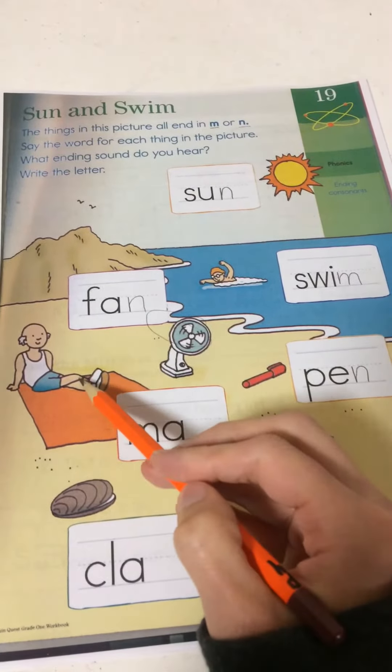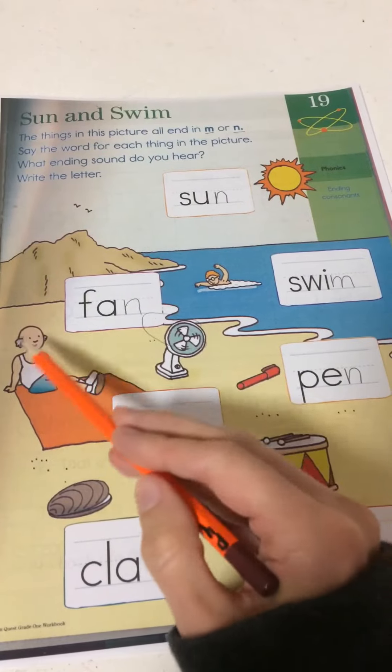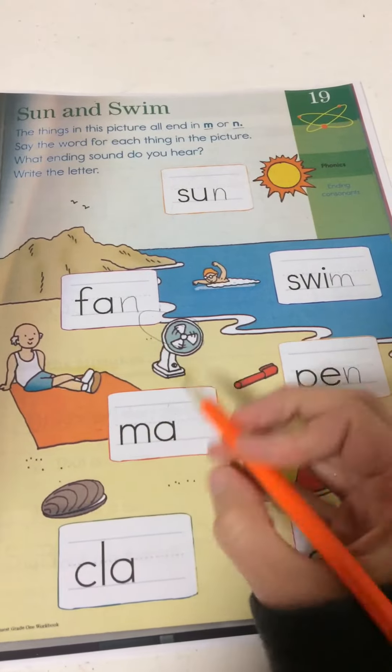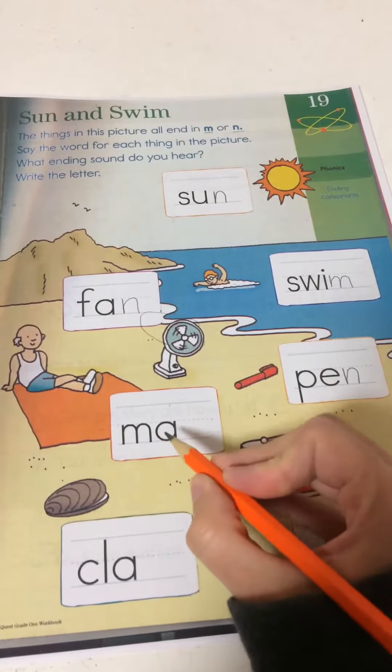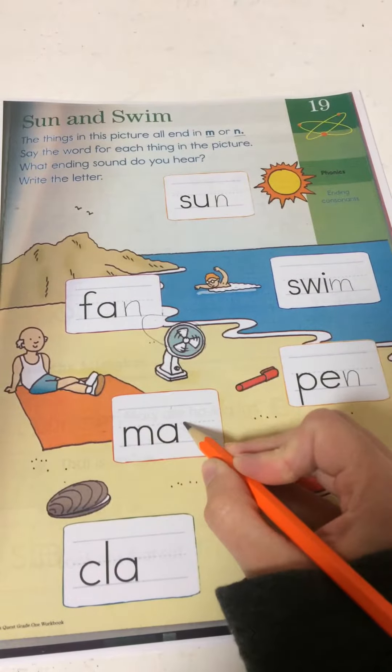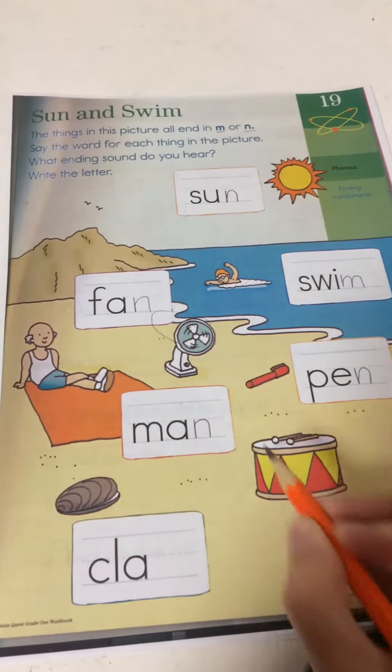This is a man. Man. M, ah, n. Man with an N.